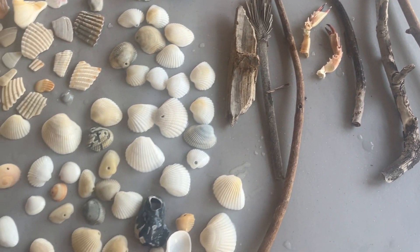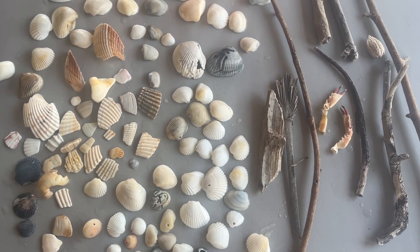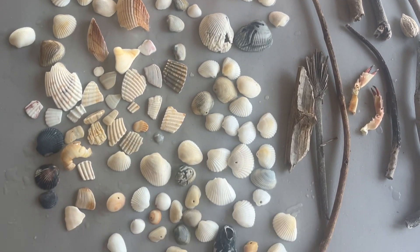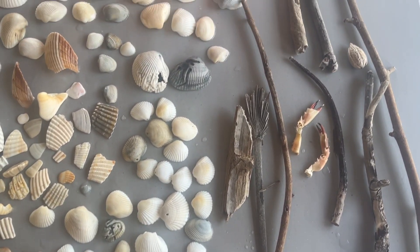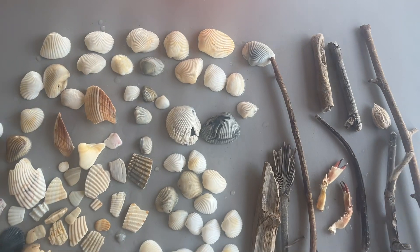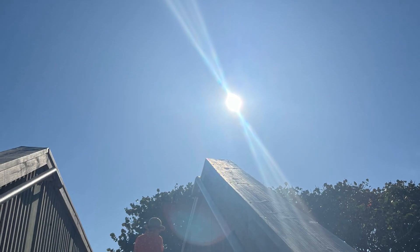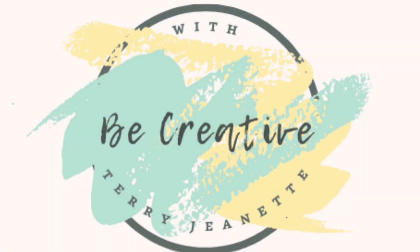But that is my haul. I want to thank my friend for taking me out to the beach today and hanging out — it was a lot of fun. We may do it again in a little while, maybe in a week or so. We had a great time visiting and I came home with some fun things to create with. Thanks for joining me. Y'all have a great day. This is Terri Jeanette with Be Creative, signing out for now. Bye bye.